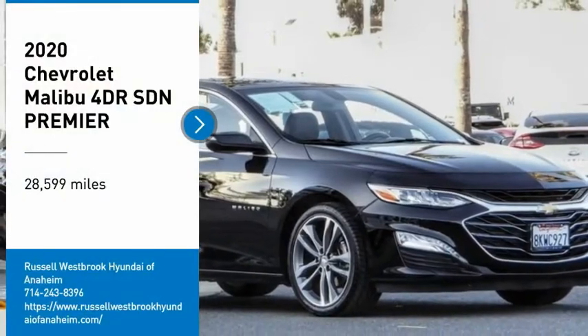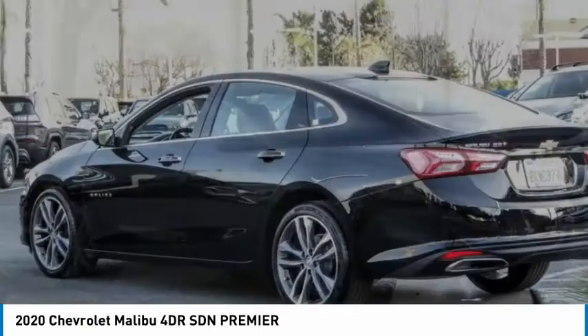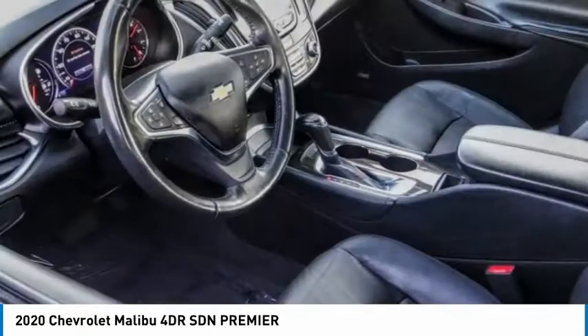Stop by and take a look at the 2020 Malibu. A combination of performance and fuel economy, the Malibu is a great commuting car.